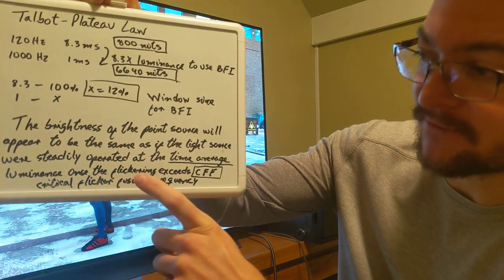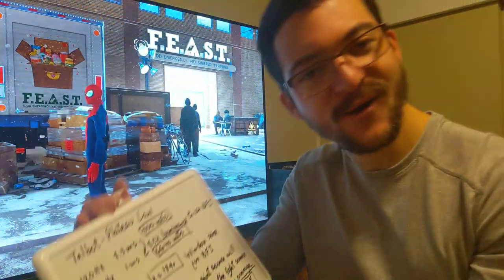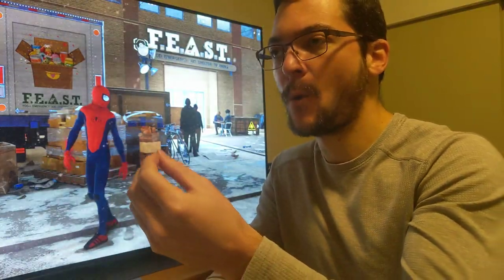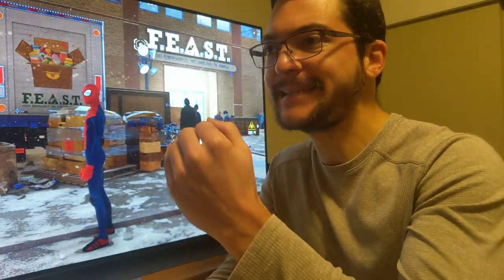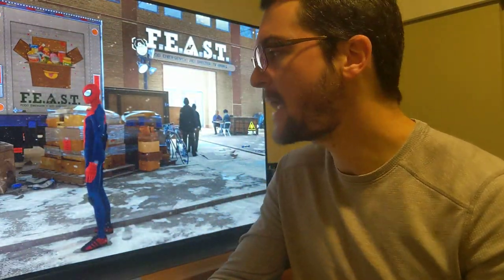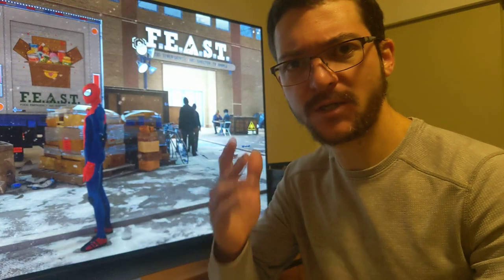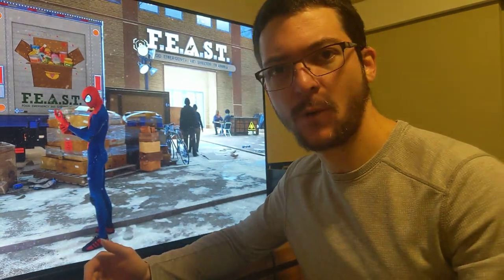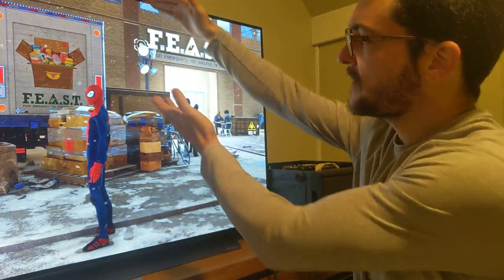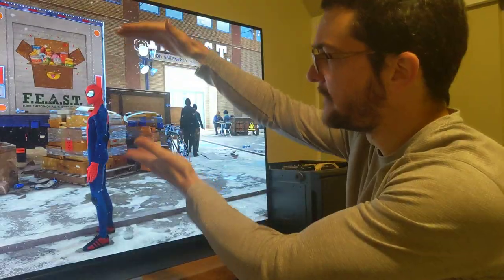What this law is telling you in simple terms is that what we are going to perceive is the average luminance — the average luminance in time. What is BFI doing? Black frame insertion, or OLED Motion Pro on this LG C1, is drawing the picture left to right, top to bottom, and after a certain percentage of the picture is drawn, it scrolls that down and the rest is black.